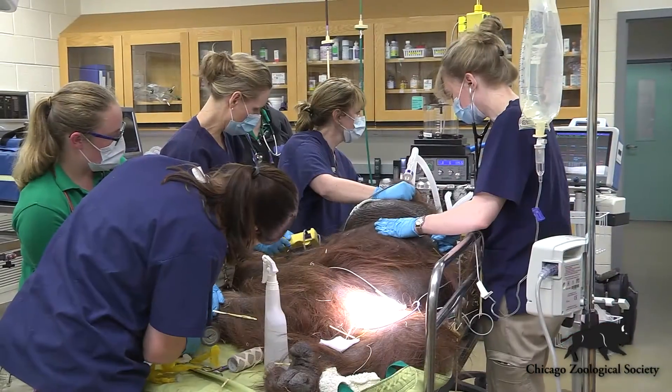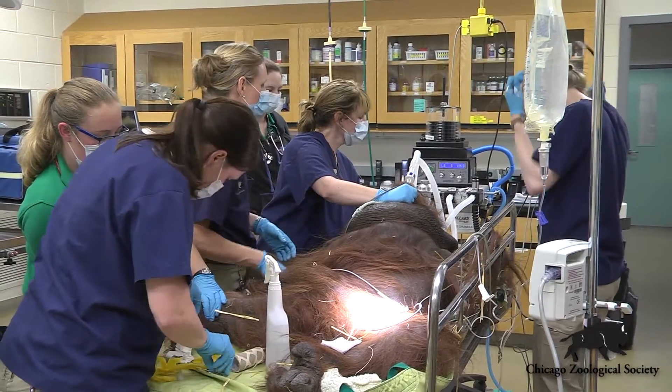Hi, I'm Dr. Mike Adkisson and we're here today at Brookfield Zoo's Animal Hospital where our team is taking a look at Ben, one of our male orangutans. Ben's about 37 years old, so we've got a lot going on today.